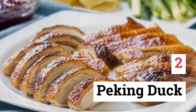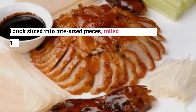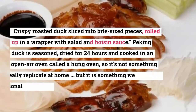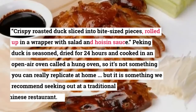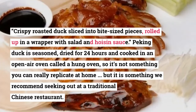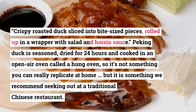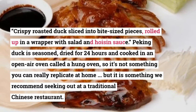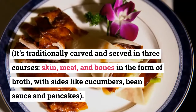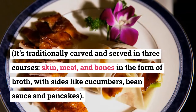2. Peking Duck. Personally, I think Peking Duck is the best way to eat duck. Crispy roasted duck sliced into bite-sized pieces, rolled up in a wrapper with salad and hoisin sauce. Peking duck is seasoned, dried for 24 hours, and cooked in an open-air oven called a hung oven, so it's not something you can really replicate at home, but it is something we recommend seeking out at a traditional Chinese restaurant. It's traditionally carved and served in three courses — skin, meat, and bones in the form of broth — with sides like cucumbers, bean sauce, and pancakes.